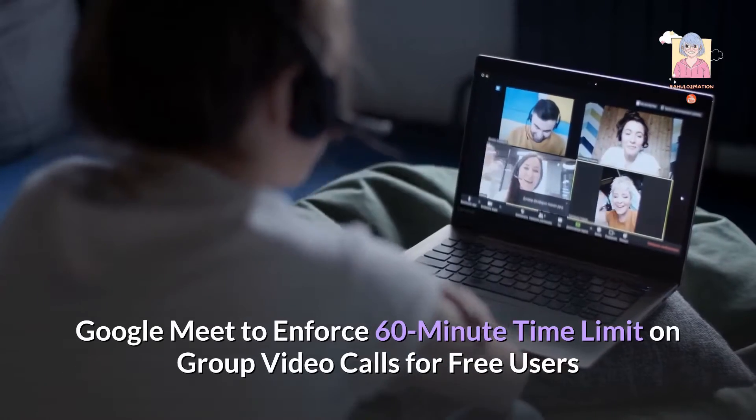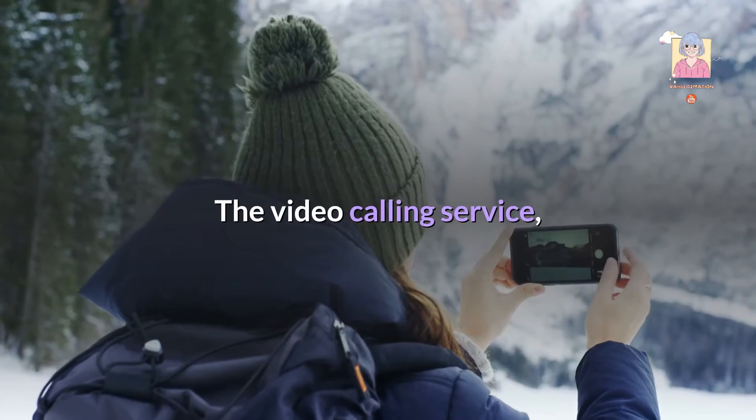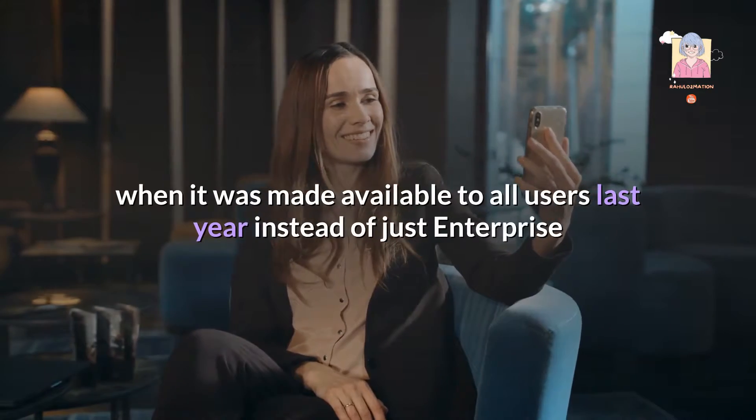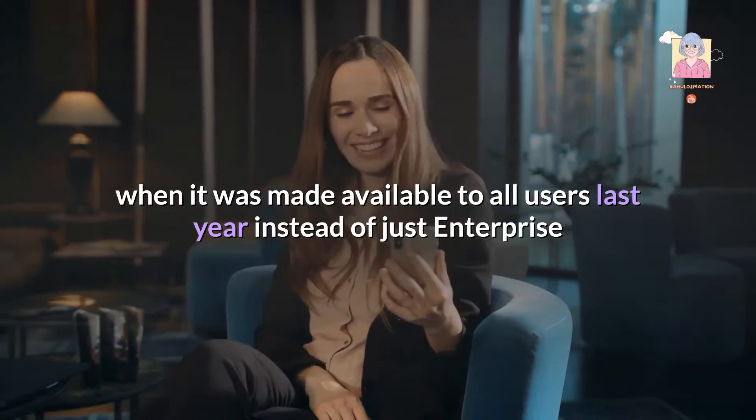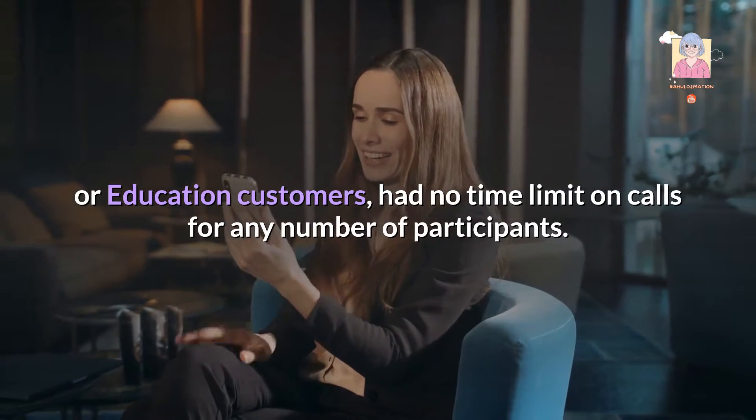Google Meet is set to enforce a 60-minute time limit on group video calls for free users. The video calling service, when it was made available to all users last year instead of just enterprise or education customers, had no time limit on calls for any number of participants.